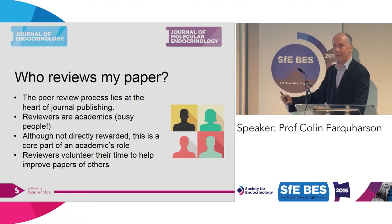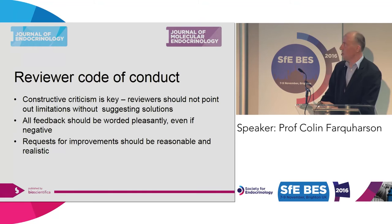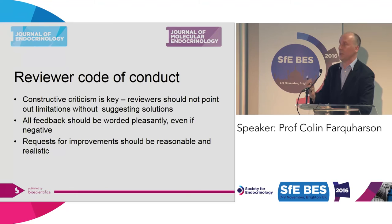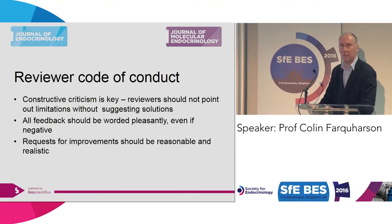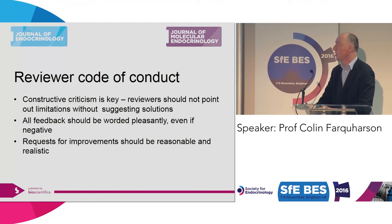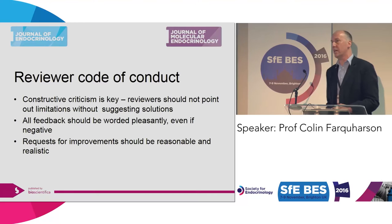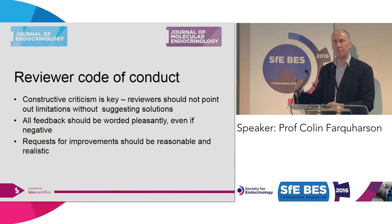Don't hack them off. They're your friends, and without them you will not get your paper published. In the Society for Endocrinology we have a reviewer code of conduct, and I'm sure this is common throughout all publications. Most reviewers are asked to provide constructive criticisms and should not point out limitations without suggesting solutions. All our referees get marked, and we will not use a referee that gives poor feedback to authors. All feedback should be worded pleasantly, even if negative. Requests for improvement should be reasonable and realistic — sometimes reviewers get carried away and suggest additional cell lines or transgenic mice, but the senior editor should guide you on what's expected.